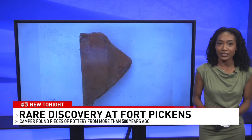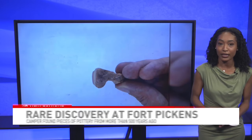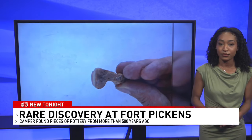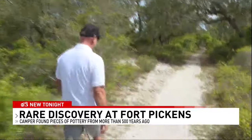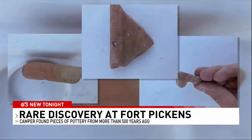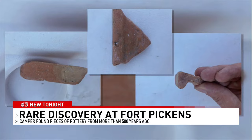As soon as he found those artifacts, he says he was told they had to be reburied because it's against the law to remove artifacts from federal land. We have everything from the first Spanish period here in Florida all the way through the Civil War, World War I, World War II batteries. Over the weekend, Ryan Smith was taking a stroll through the Fort Pickens campgrounds when he discovered pieces of Spanish pottery from more than 500 years ago.